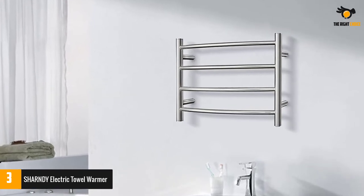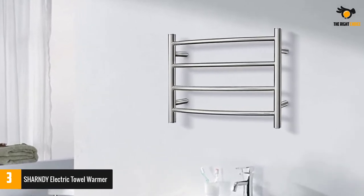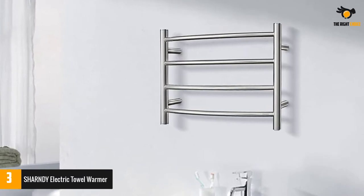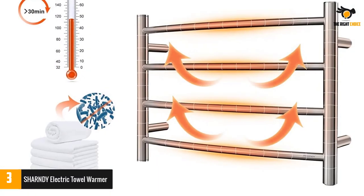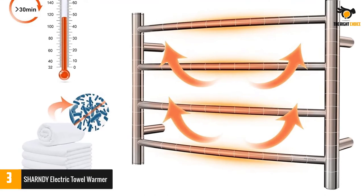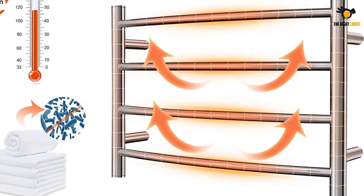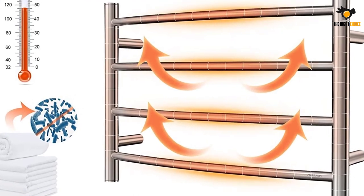The temperature in this rack is maintained at 113 to 122 degrees Fahrenheit for providing the comfort users deserve. It can reach the desired temperature range within 30 minutes of switching it on and intelligently maintains it. It is so designed that you can even run it throughout the whole day and night and it will not show any malfunction.